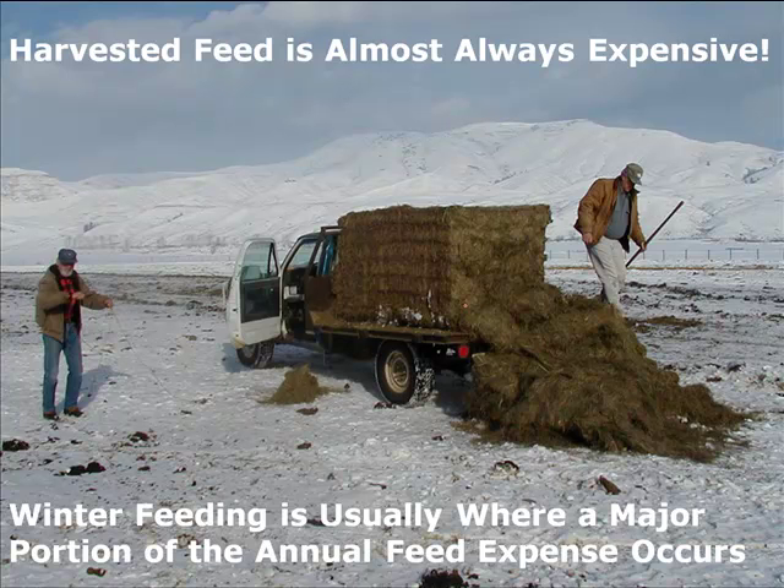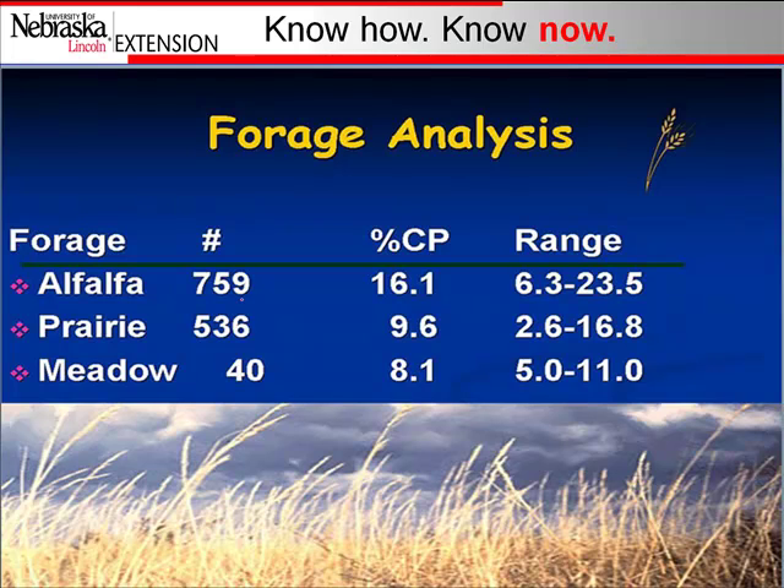Feeding harvested feed is probably one of the most expensive parts of the cow's feed requirements for the year. Anything we can do to reduce feed costs — harvested feed is one of the large areas to look at first. Research by Don Adams and others comparing ranches found that the thing separating highly profitable ranches from low-profitable ones was how much harvested feed they used. Highly profitable ranches fed the least amount of hay, while low-profitable ranches had a high hay requirement to winter that cow. And it's not just the hay itself — it's all the infrastructure, equipment, and labor that goes with feeding it.